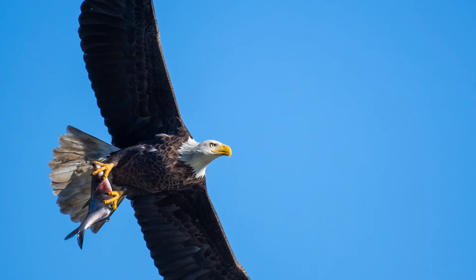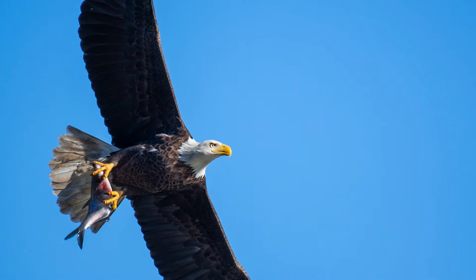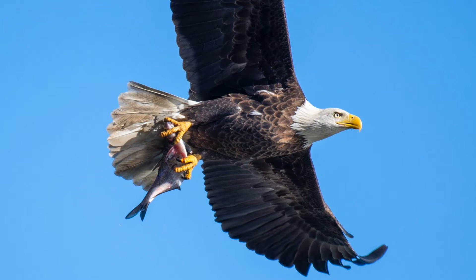Just look at that bald eagle. Look at that pointy beak, those piercing eyes, and look at those talons wrapped around that poor fish. And what makes these photographs even better is the sun — the eagle is flying directly into it, which is lighting him up perfectly.